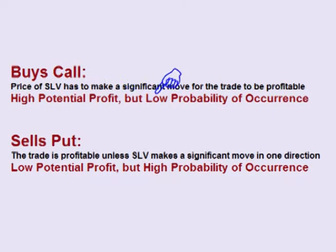If the trader buys the call option, the price of SLV has to make a significant move in one direction before time runs out for the trade to be profitable. If the trader sells the put option, for the trade to be profitable, the price of SLV has to not make a significant move in one direction while time is running out.